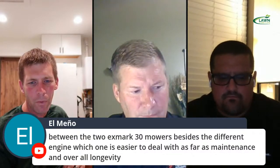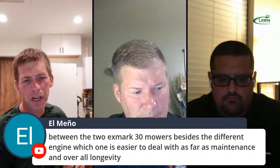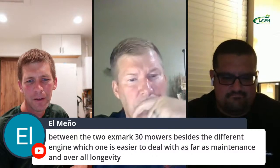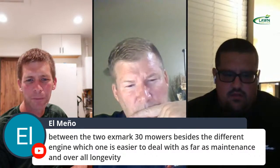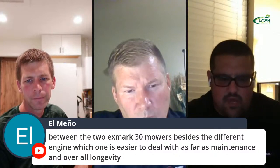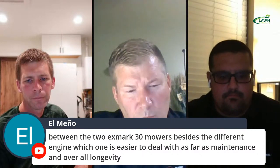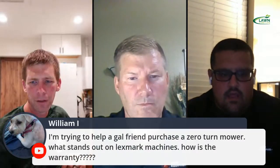Between the two Exmark 30 mowers, besides the different engine, which is easier for maintenance and overall longevity? We have an Exmark 30 powered by a 180 Kawasaki KAI engine, and another powered by a Kohler 200. Is the engine manufacturer the main difference between the two? Yes, that's essentially it — a Kawasaki option and a Kohler option.